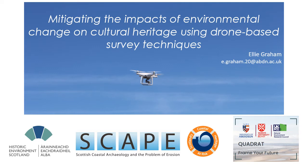Hi, I'm Ellie. I'm an archaeologist at the University of Aberdeen on the NERC-funded Quad Draft Doctoral Training Partnership in the first year of my PhD.